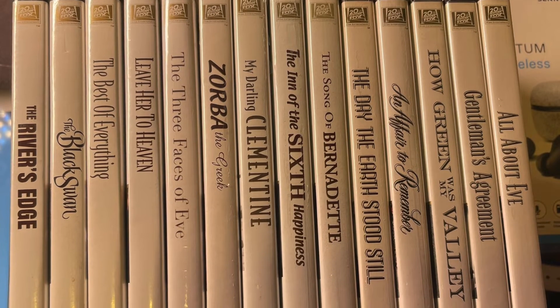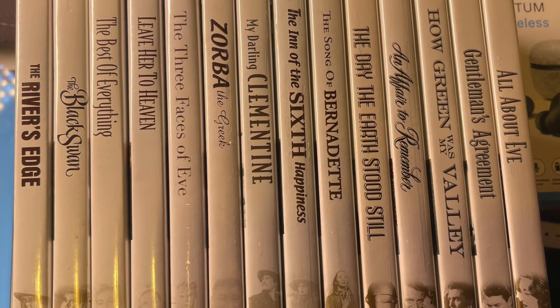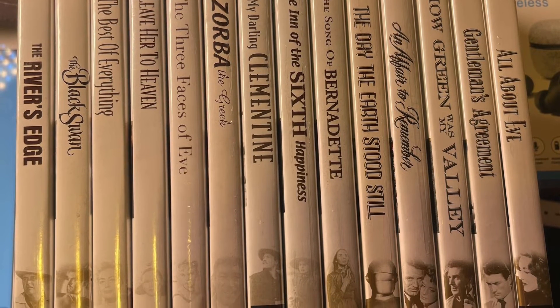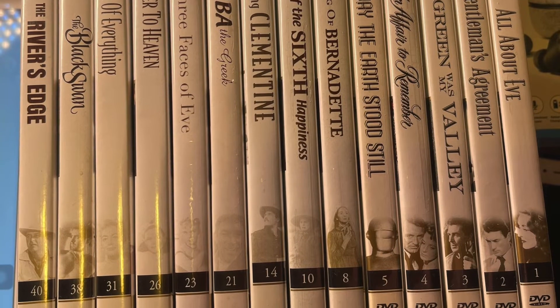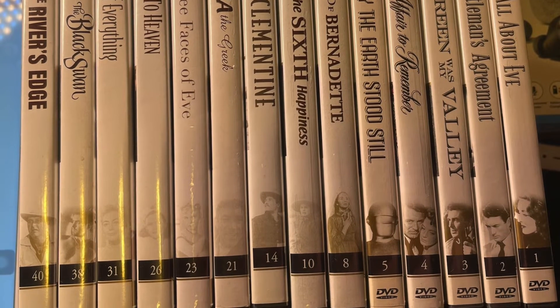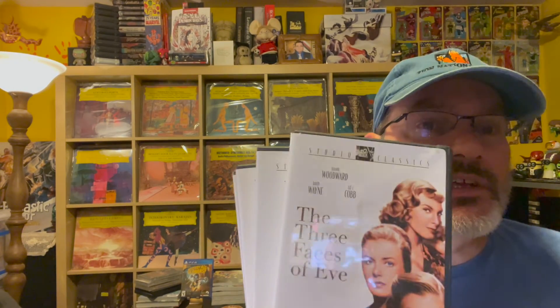So those are my 20th Century Fox Studio Classics DVD collection — 14 out of 40. If you have any of these DVDs or if you're into collecting classic DVDs, especially those with commentary, or if you're really into the Criterion Collection, then you should probably check out this collection of DVDs. Thank you for watching and please don't forget to like and subscribe.